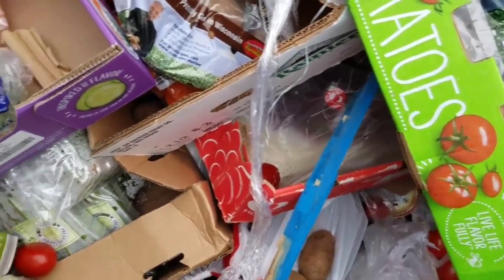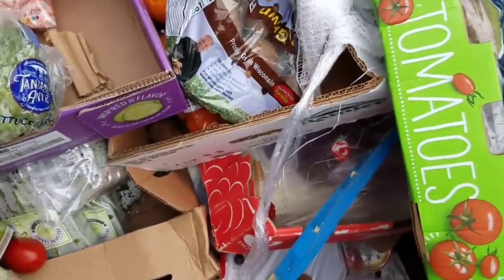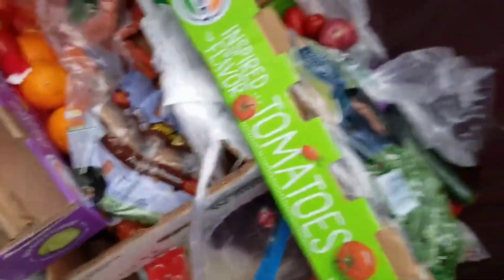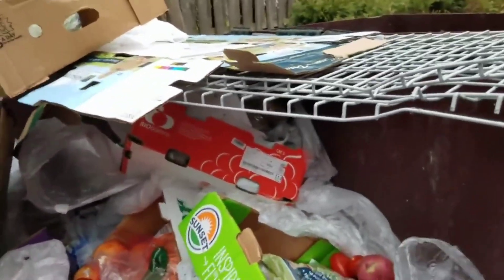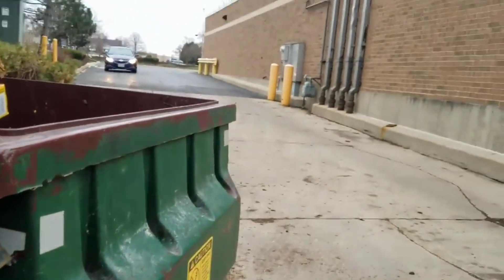I think they try to keep all the stuff in one dumpster at a time and I just try to leave it the way they had it — I think that's the best policy. I gotta get up in here now. I hate getting in this small dumpster — I barely fit.